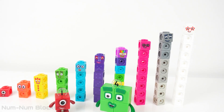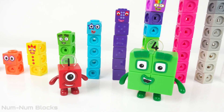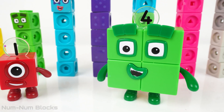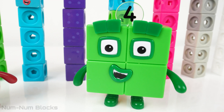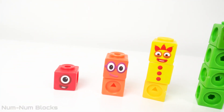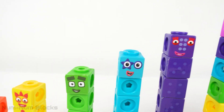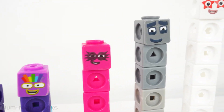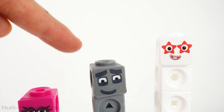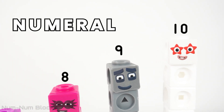Welcome to NumNum Blocks Learning Toys. Hello everyone! How are things in Numberland? We are missing numberlings from our step squad. It looks like the numberlings are missing. Numberlings are the symbols above each number block's head. They represent each number block's number. They should be right here, above their heads. This symbol is also called a numeral.